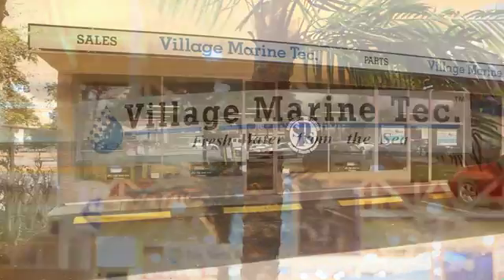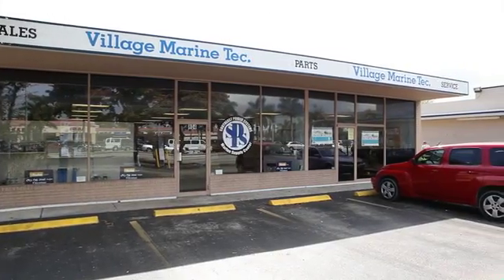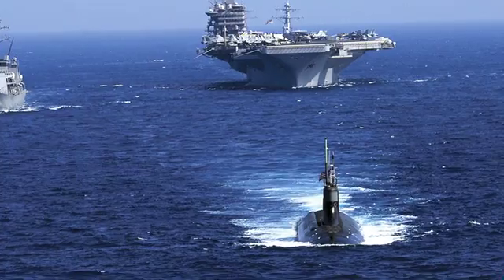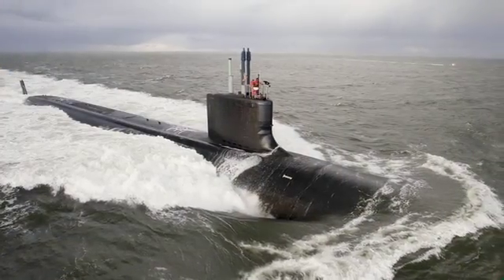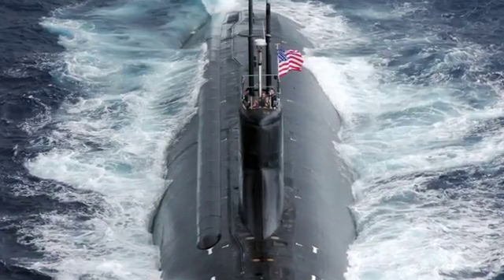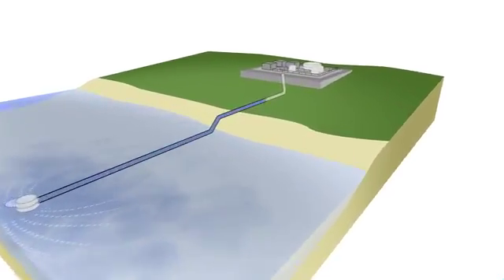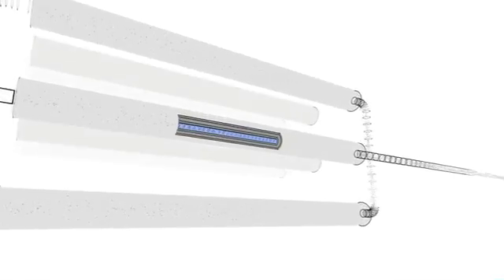They're a 30-year-old company that started in the defense industry manufacturing reverse osmosis equipment for nuclear and naval subs. Reverse osmosis is a technology that converts salt water or brackish water to fresh drinking water.